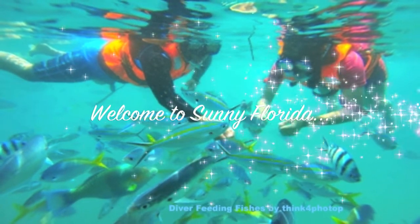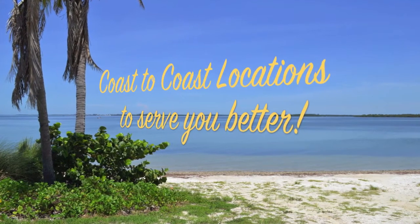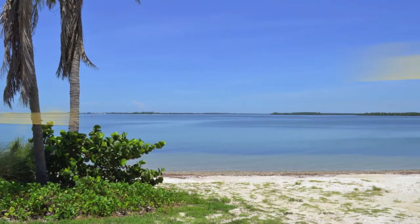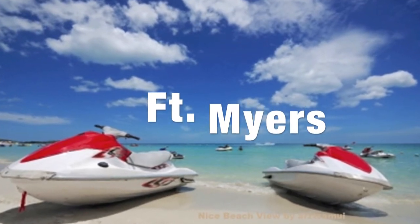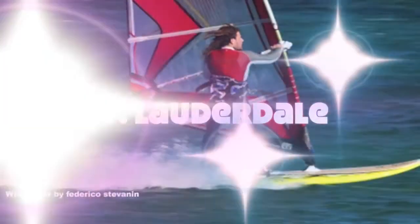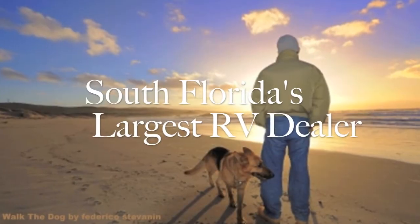With coast-to-coast locations, North Trail RV Center is your premier Florida destination when searching for your next dream coach. Easily accessible from two major international airports, it's easy to come visit sunny South Florida and North Trail RV Center.